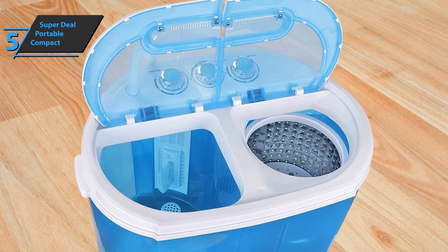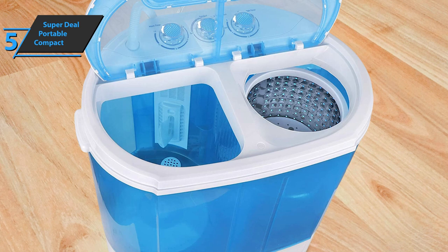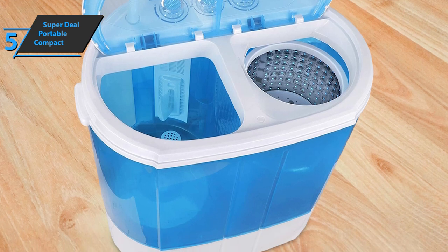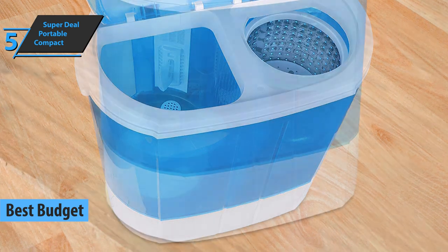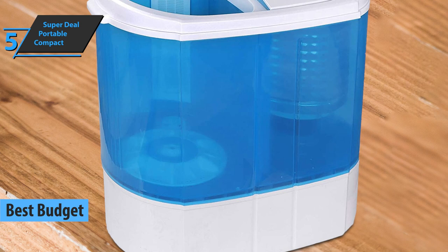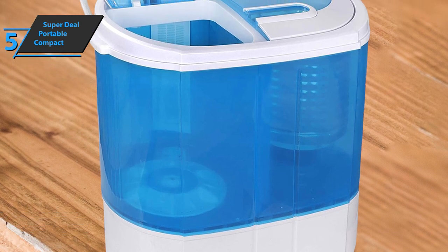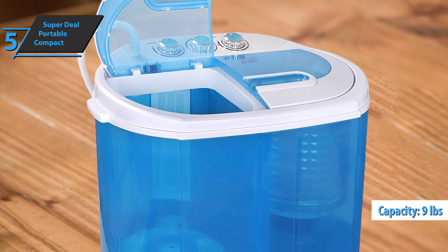If you want to save some money and still get a quality product, we especially single out the Superdeal Portable, which deservedly took the title of the best budget portable washing machine on the market in 2022. This model is the cheapest and lightest machine on our list. It weighs 22 pounds but has a load capacity of 9 pounds, which makes it one of the best portable mini washing machines.